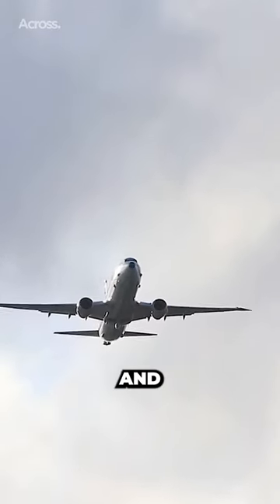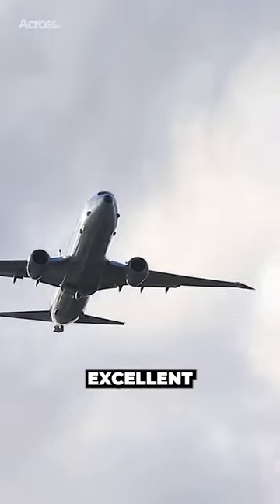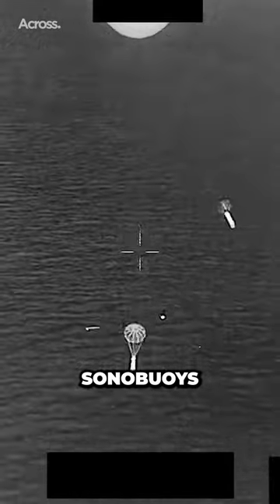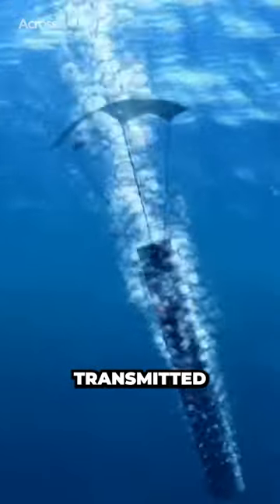MX-series optical and infrared cameras can scan the ocean with excellent detail from high altitudes. Additionally, the Poseidon can airdrop sonobuoys into the sea and listen for sounds transmitted through the water.